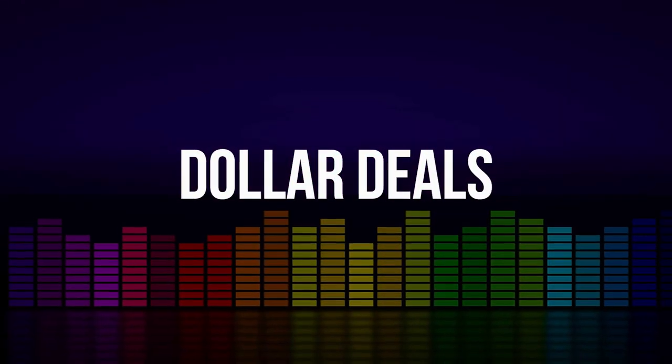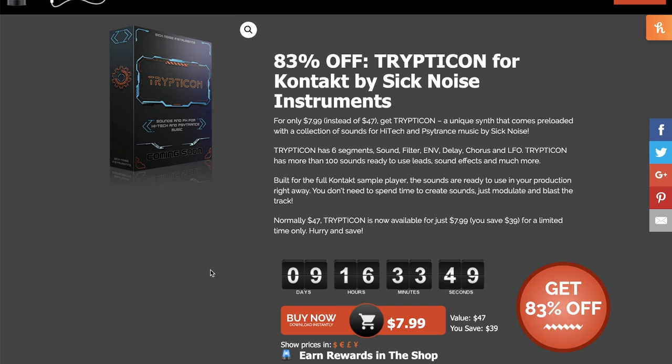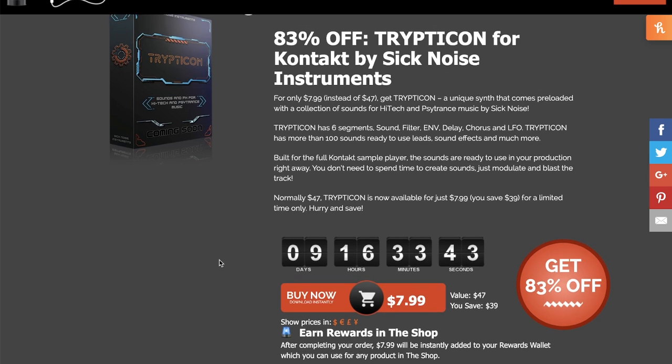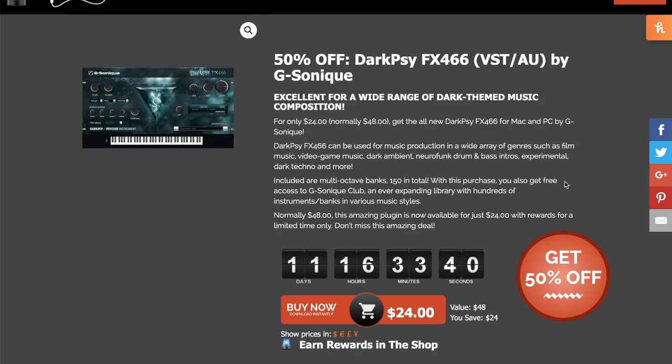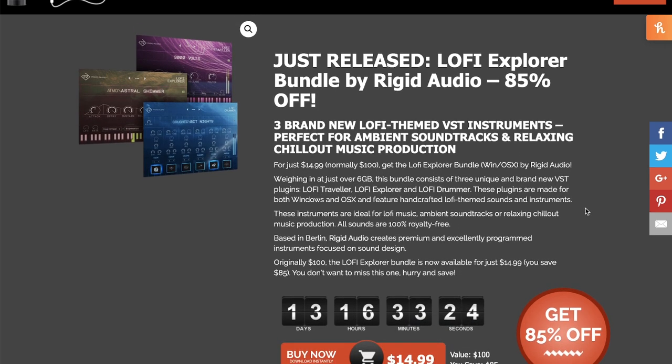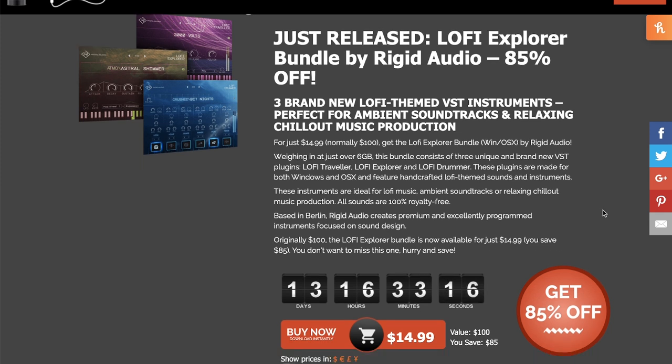Dollar deals this week: Audio Plugin Deals has got 83% off Trypticon by SickNoise Instruments, normally $47 — grab this Kontakt instrument now for just $7.99. Also over at Audio Plugin Deals, 50% off Darksby FX466 — this VST/AU by Gsonix available for just $24, normally $48. Rigid Audio has released three new Lo-Fi instruments. The Lo-Fi Explorer Bundle is available now at 85% off — Lo-Fi Traveler, Lo-Fi Explorer, and Lo-Fi Drums — all for just $14.99. These do require the full version of Kontakt.